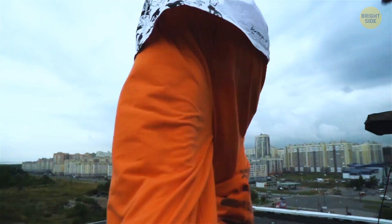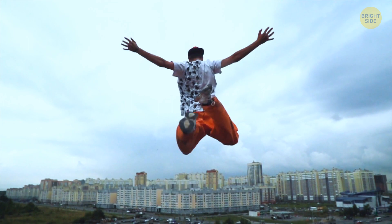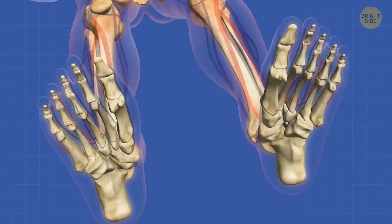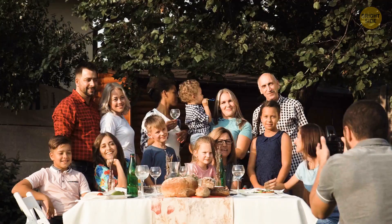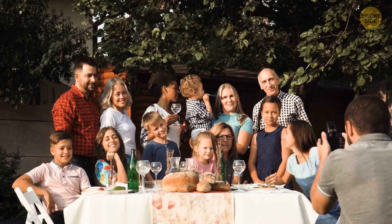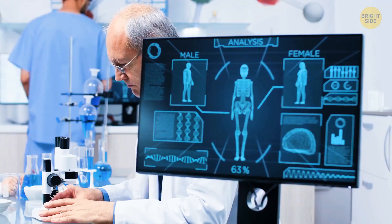Imagine falling from the roof of a 10-story building and getting away with just a few bruises and scratches, but no broken bones whatsoever. Such a genetic anomaly was discovered back in 1994 and is associated with the LRP5 gene. It makes a person's bones about 8 times denser than normal, basically making them almost indestructible. There's a whole extended family in Connecticut with this mutation — all 20 members have extraordinarily dense bones, and scientists say they have the strongest skeletons in the world.